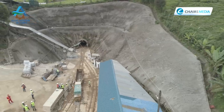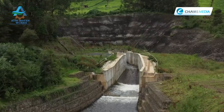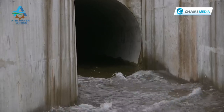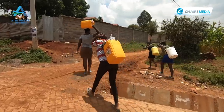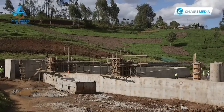It is eight years since the Northern Collector Tunnel was launched with the aim of pumping an extra 140 million litres of water into Nairobi, contributing to alleviating water shortages. Expectations were high when works started. Once completed, the tunnel would allow harvesting of rainwater and recharging of Ndakaini, ending water rationing in Nairobi.